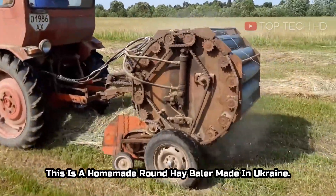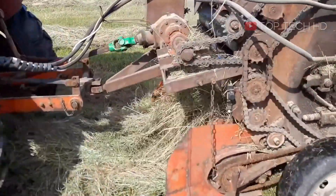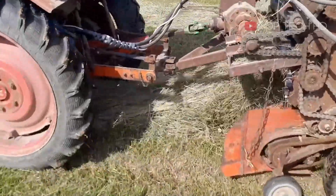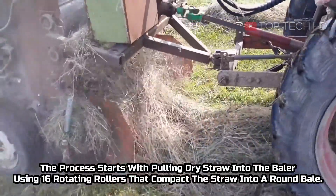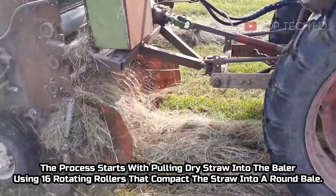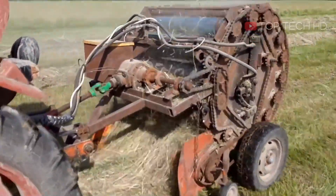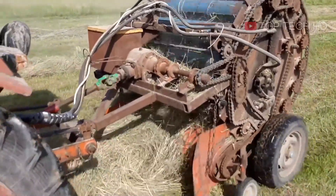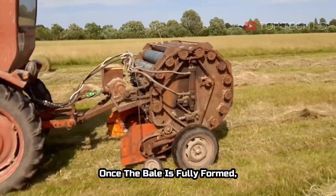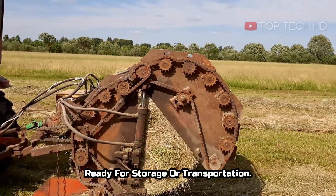This is a homemade round hay baler, made in Ukraine. The process starts with pulling dry straw into the baler using 16 rotating rollers that compact the straw into a round bale. Once the bale is fully formed, the drum is opened and the bale is unloaded, ready for storage or transportation.